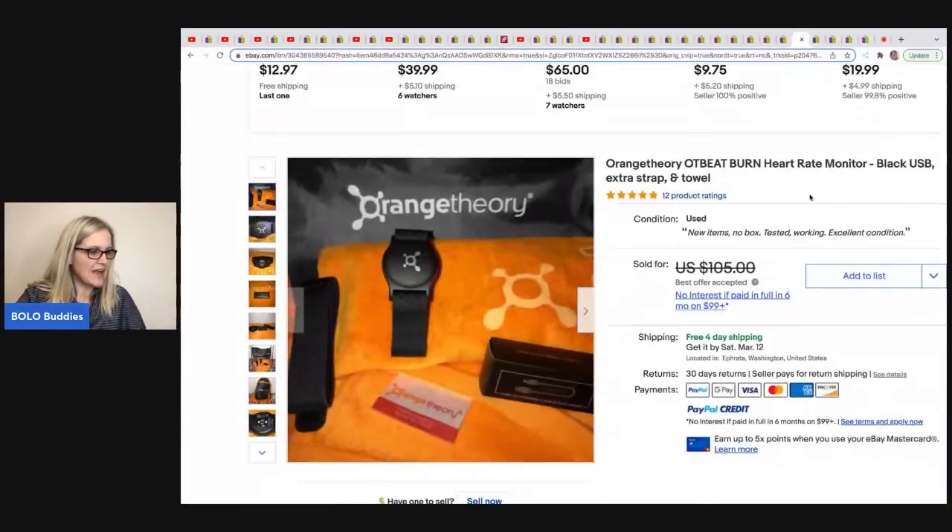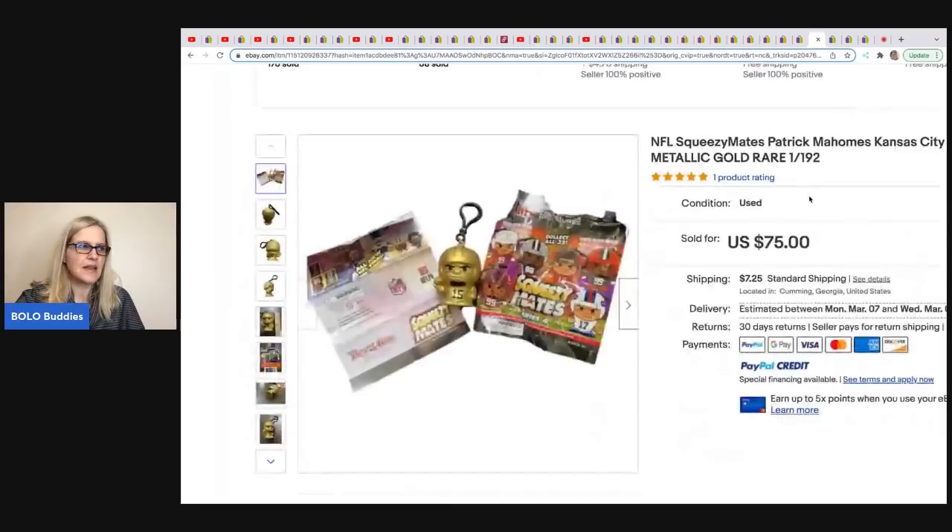This next item comes from Queen of Hearts Charnel. She was at the Goodwill bins and bought a bag full of stuff — it had an orange towel in it that she listed. But this heart rate monitor was in there and it sold really fast for a best offer of $90. Orange Theory — never heard of it.